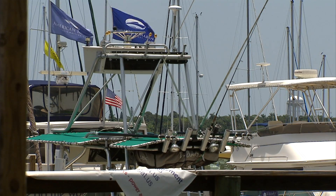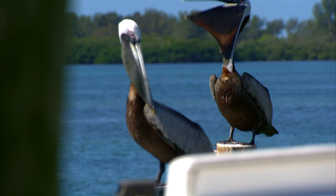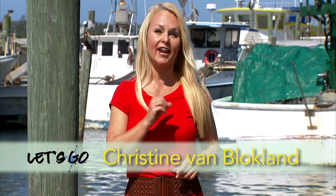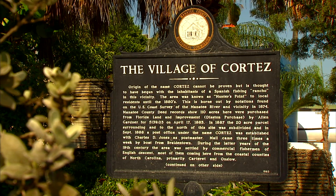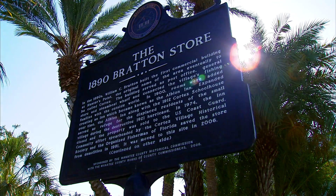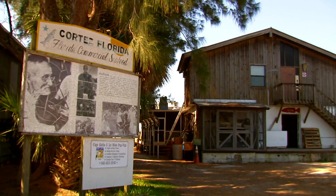Nestled along Sarasota Bay is a piece of old Florida history not to be missed. Check out the Historic Cortez Fishing Village on the National Register of Historic Places. You can learn all about how fishing was done here more than 100 years ago, and you can see the village still working today.